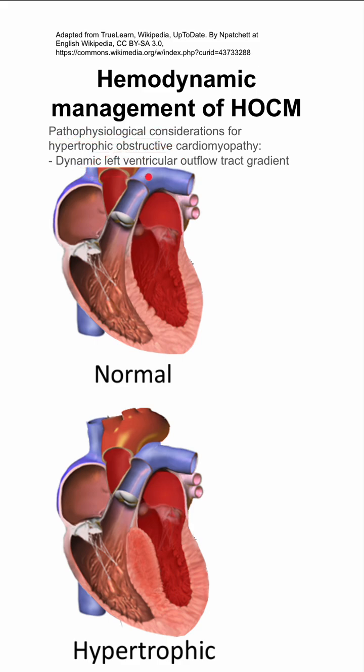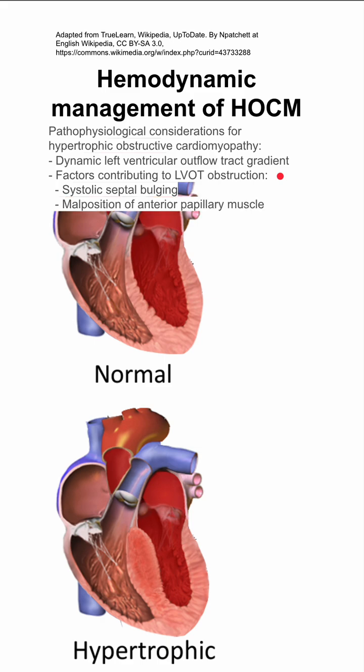There is a dynamic left ventricular outflow tract gradient in hypertrophic obstructive cardiomyopathy. Factors contributing to LVOT obstruction include systolic septal bulging, malposition of the anterior papillary muscle, and a hyperdynamic left ventricular contraction.